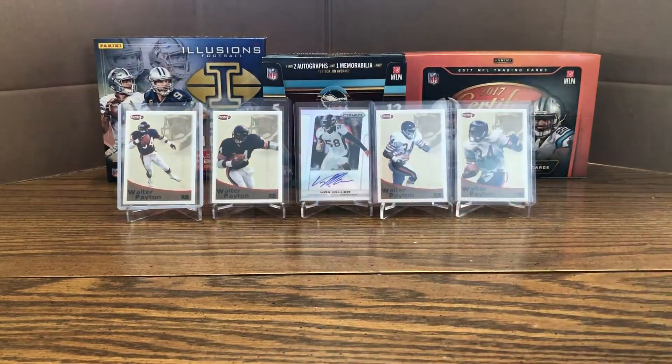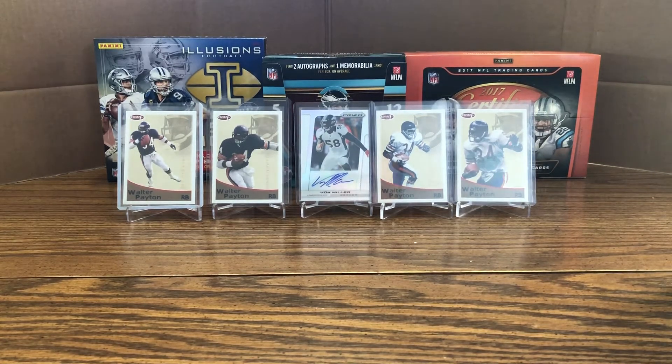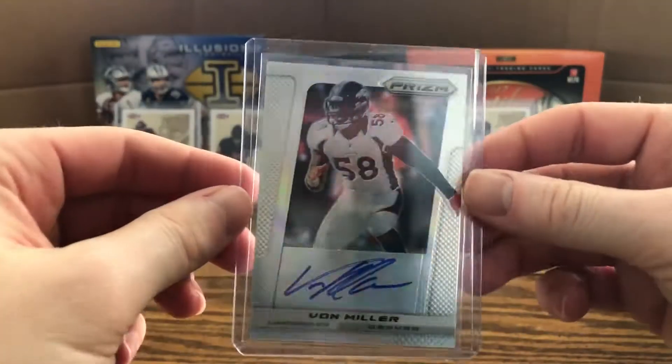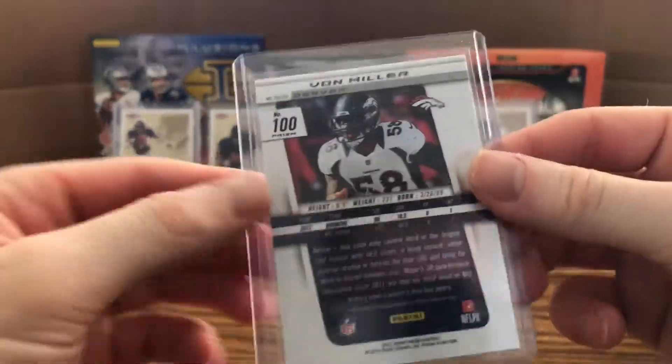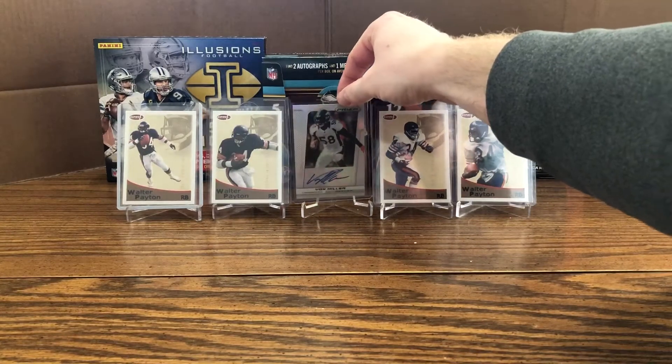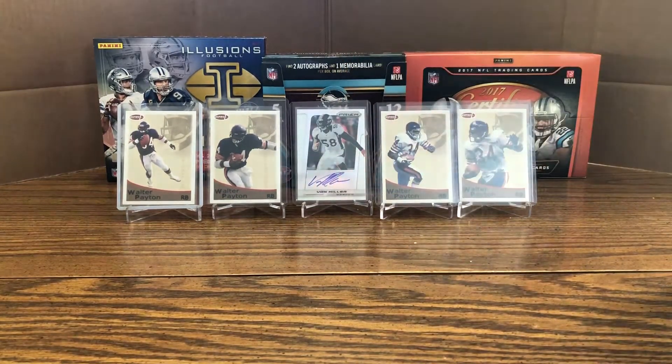As you can see in the background, I have some Walter Paytons from 2018 Sage, but in the middle there is actually the last hit I got from my box of 2013 Prism when I opened it that year — it's a Von Miller autograph, Veterans Autograph, numbered 1 of 5, so I was pretty pumped about that. Not a lot of people like the 2013 class, but there are still some decent players: DeAndre Hopkins, Le'Veon Bell, Keenan Allen.